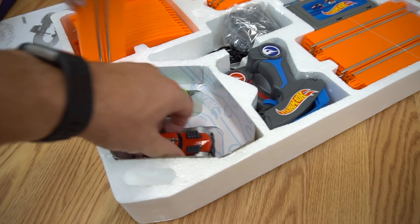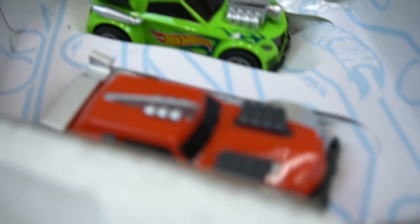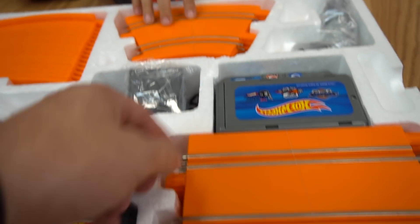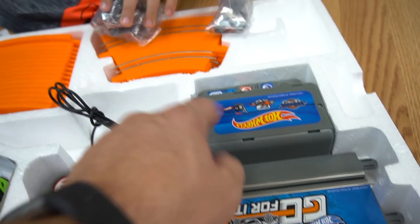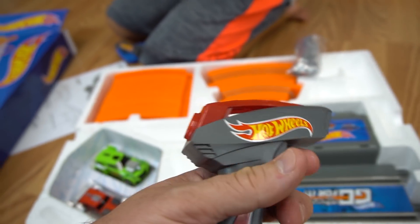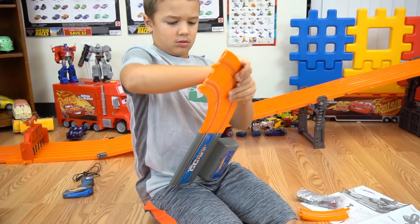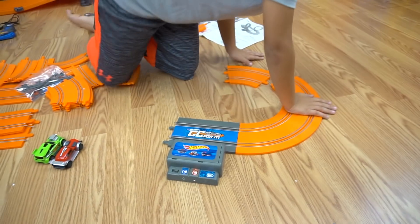Cool, so that's what it looks like. Here's the cars — they might be tied in there. That's a closer look at the cars. And then check out all these track pieces! Lots of track. Here's the boost, here's the power, here's the triggers. You just slide them in — put that down there, I'll show you how you slide them in.